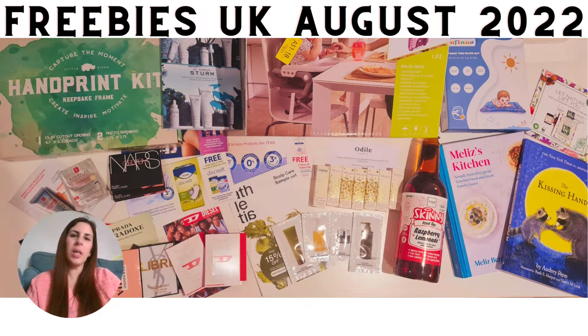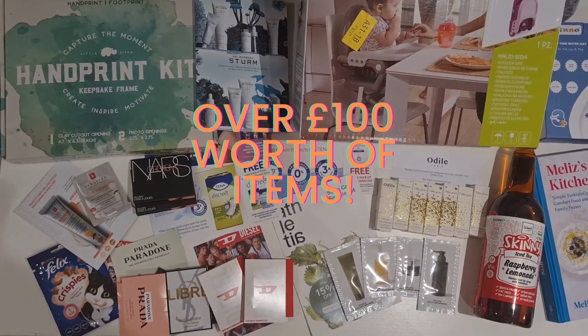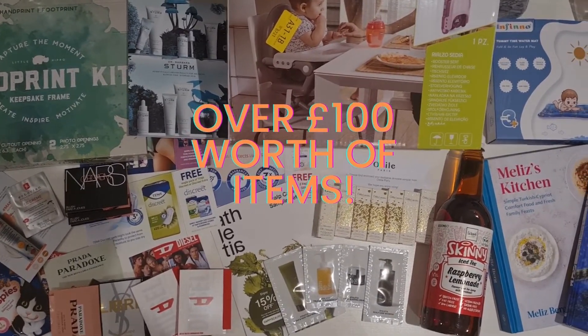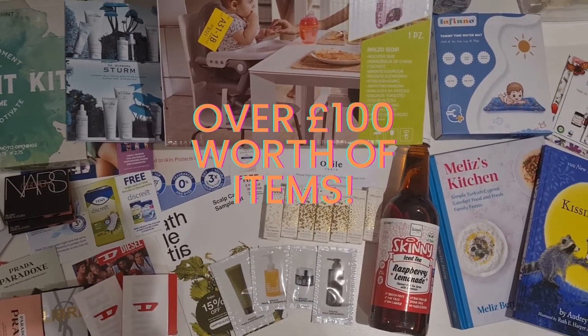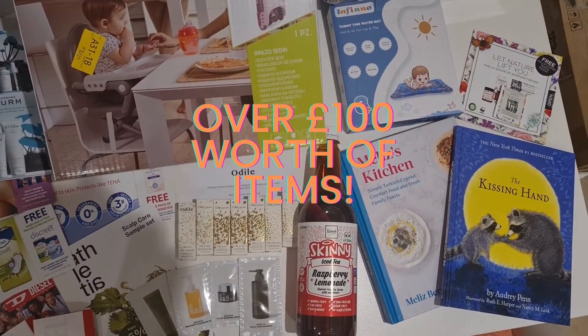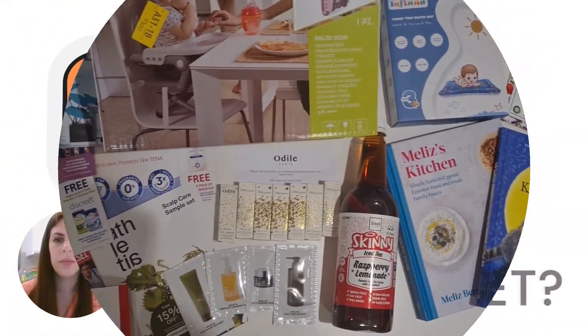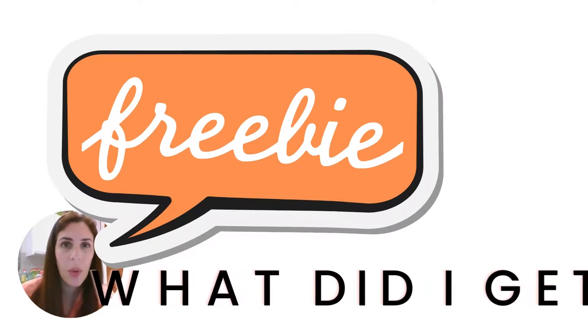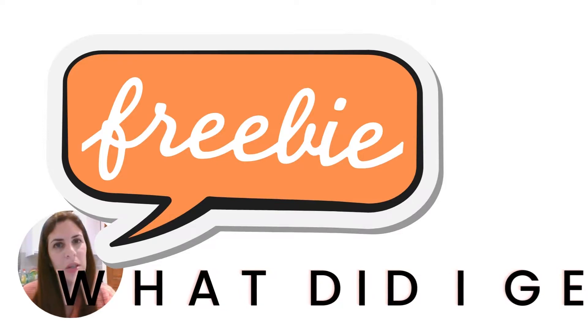Hi, welcome to Fez Finds. My name is Fez and in this video I'll be talking you through all the things that I found for free in August 2022. I'm going to show you my August freebies so you can see how many things I got for free, and I've actually got a few big things for free this time around. Now I'm going to go through each item one by one.